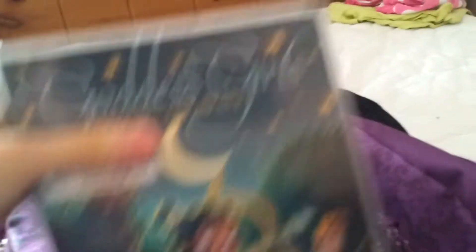This pocket is really full - I have loads of pockets in this thing. I have my Goddess Girls book, Artemis the Brave, and The Eagle of the Night by Rosemary Sutcliffe.